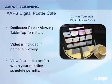If you don't want to go to the big TV sets, there's going to be a digital poster café where you'll have smaller television sets — tabletop things where you can sit down, have a coffee, and look at these posters at your leisure. If you embedded a movie file within your poster, those are going to be viewable at these tables as well. It gives you a chance to do things at your own speed when your schedule permits.